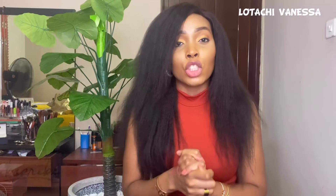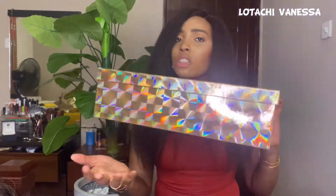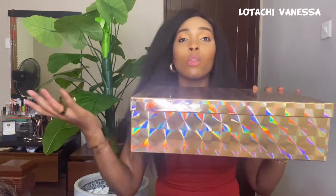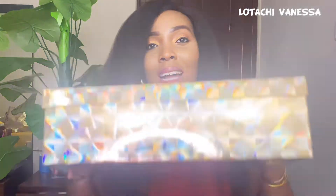You can also invest in shoe boxes — whenever you get an empty shoe box or any random box, keep it because it will come in handy for storing your wigs. For a standard shoe box, store one wig; for a bigger box, you can store two wigs. Always wash your wig before you store it — this is the perfect way to store your wigs.